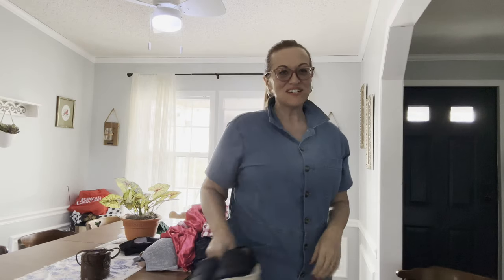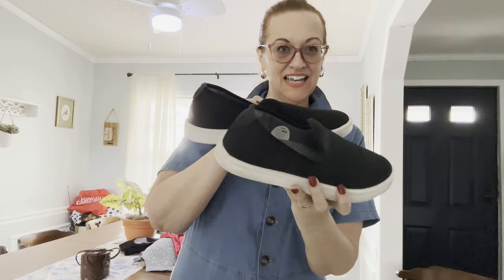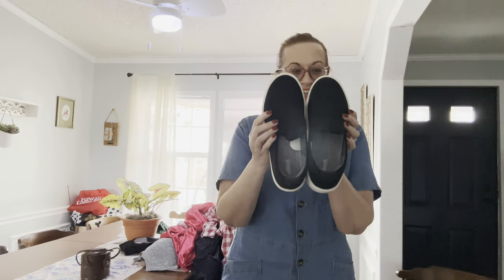The first thing we have are these Allbirds wool shoes and they are ladies size 10. I got them for five dollars and I will sell them for between 30 and 40 dollars.